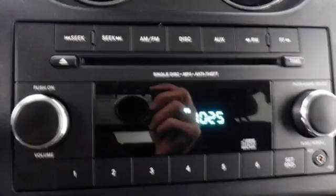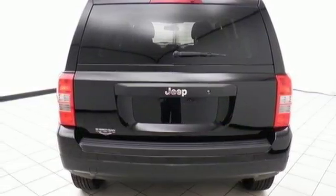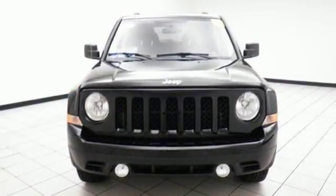You'll also notice that there's still plenty of money left in your account. This is all the Jeep you need and it's waiting for you now. Take it home today.